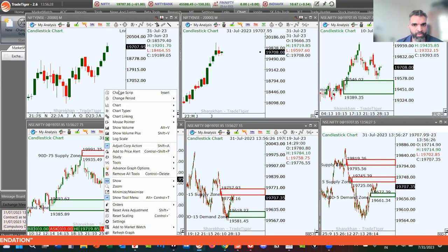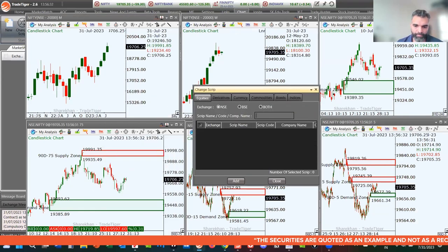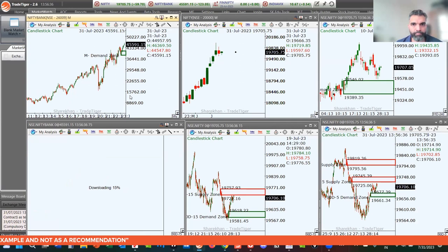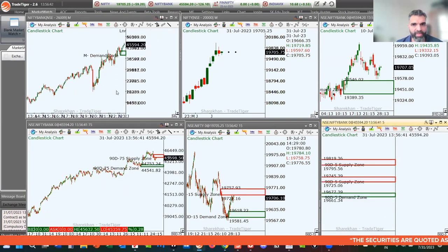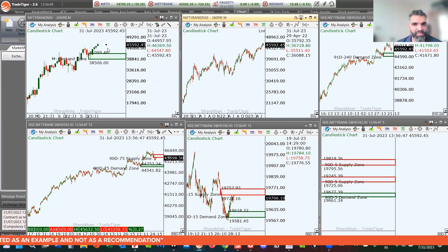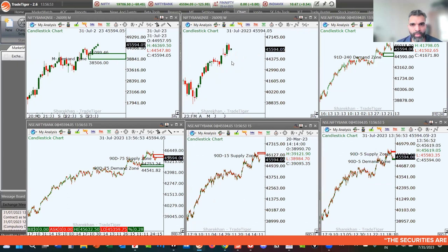Let's move on to the key levels on the Bank Nifty. On the monthly chart, Bank Nifty is at 45,592, making all-time highs — pretty much similar to the broader market trend.